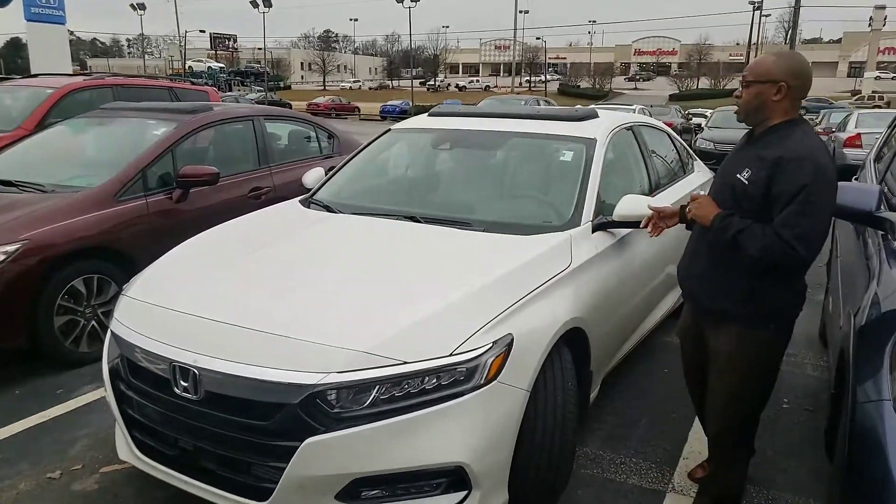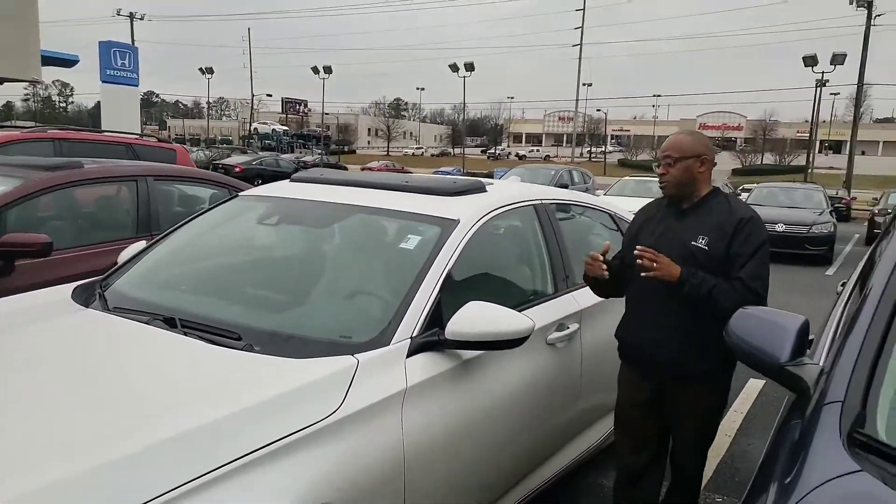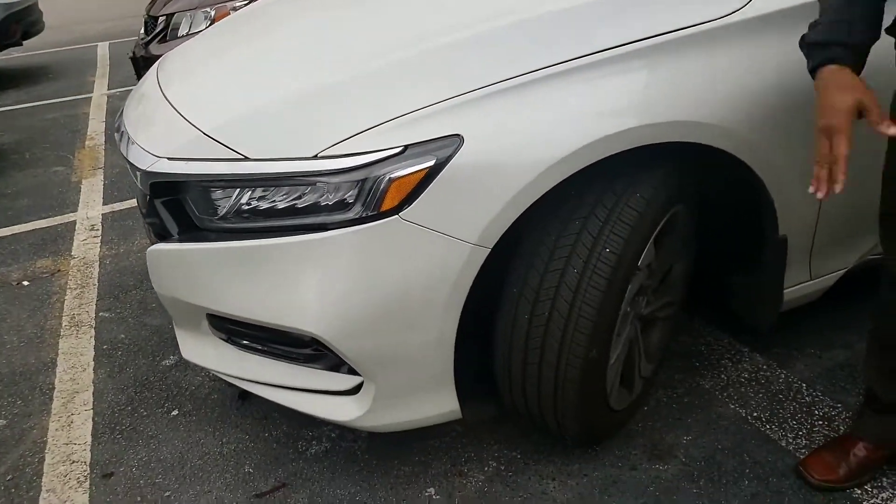The customer added leather to the car, so you're going to get leather, power seats, power moonroof, AM/FM satellite radio. This car is ready to go — we're going to run it through our shop, 182-point inspection, alloy wheels.